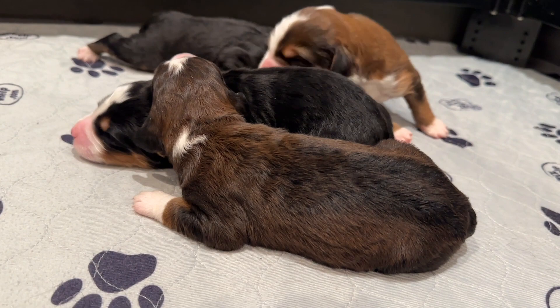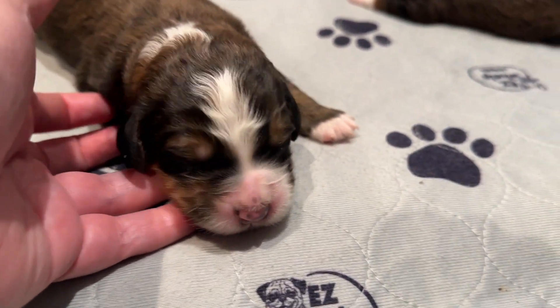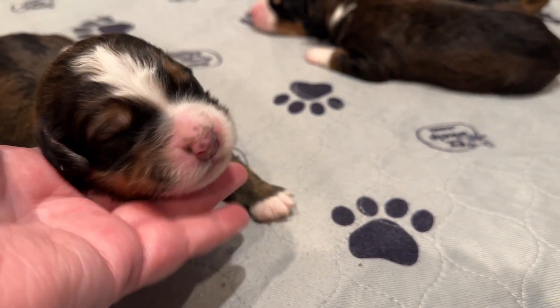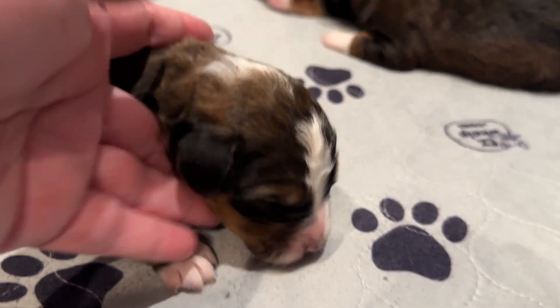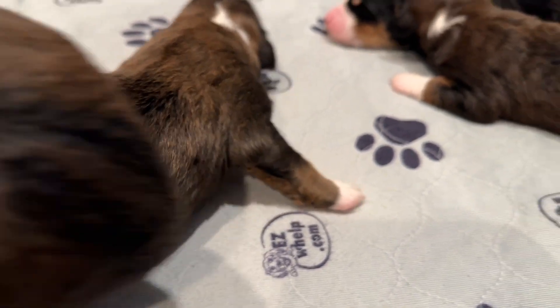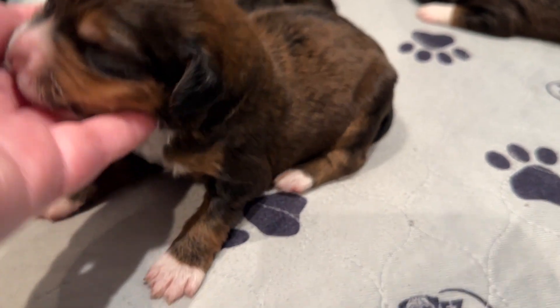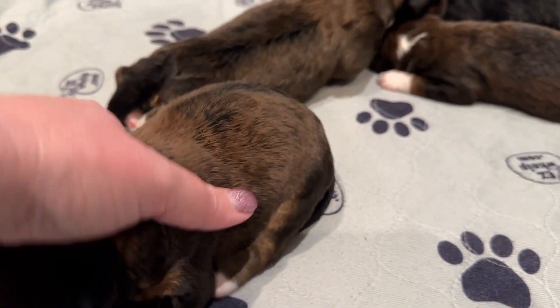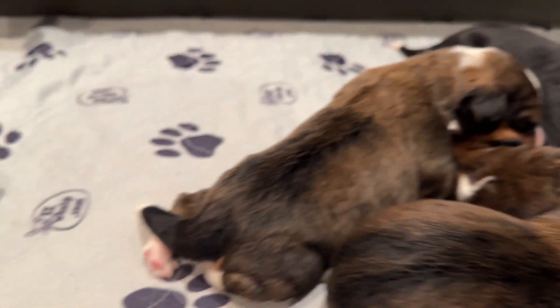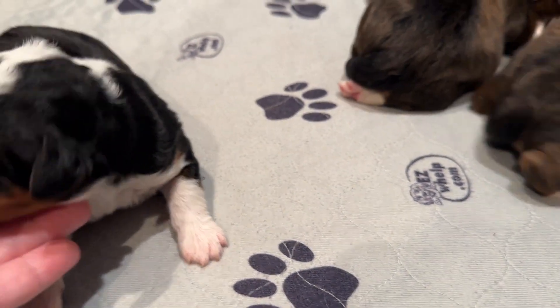There are four girls. And then our three boys. This is our biggest boy, and he is Cinnamon Roll. And then another one of our sable boys — this is Bacon. And then our tricolor little boy, our only tricolor boy this time, and he's Grits.